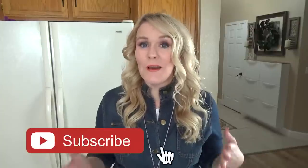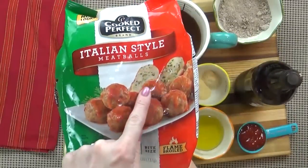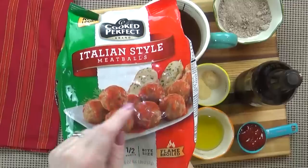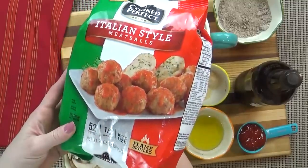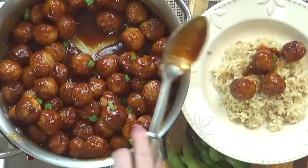So why two meatball recipes? Well, in case you didn't know, National Meatball Day is actually coming up — it's on March 9th. In today's video I'm super excited to be partnering with Cooked Perfect Meatballs. They've challenged me to share my favorite recipes that use their frozen meatballs, and I definitely think this is a challenge I can do. So if you've never tried Cooked Perfect Meatballs, you will be surprised.